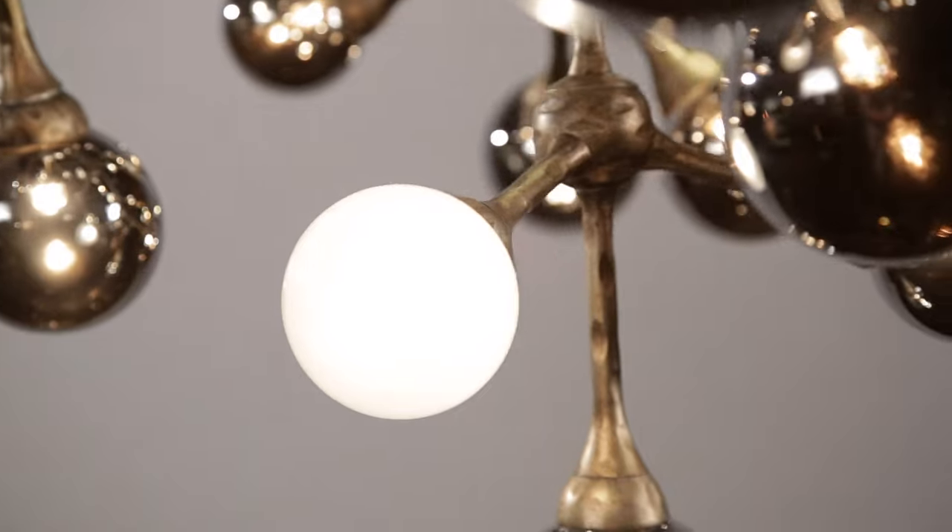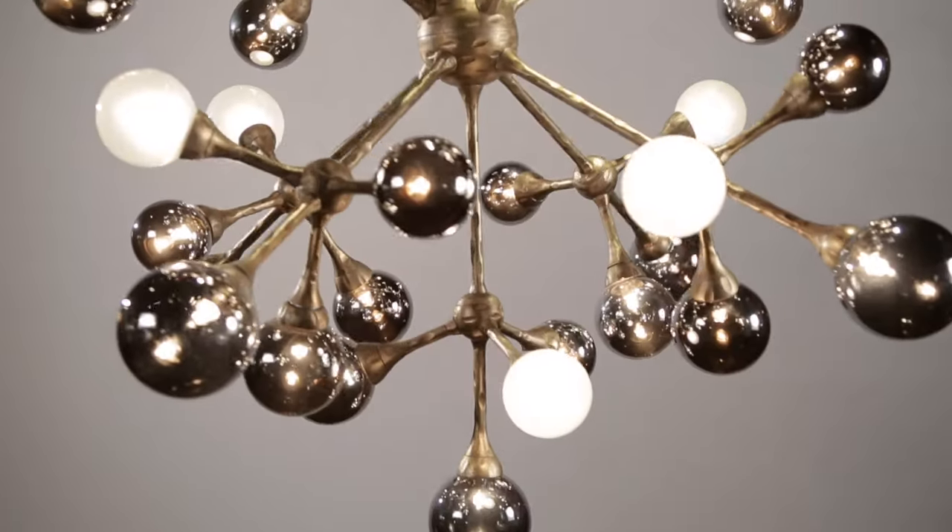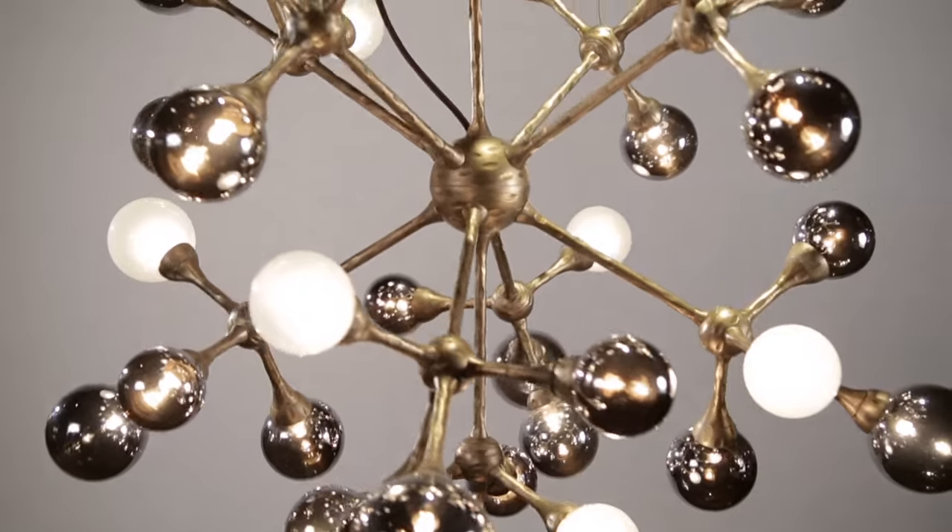Each smoked or frosted white glass ball contains a source of illumination, creating a contrasting effect as the light shines through the different surfaces.